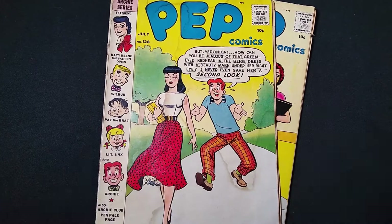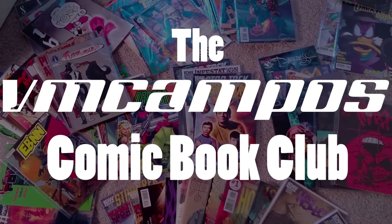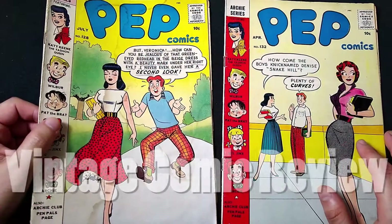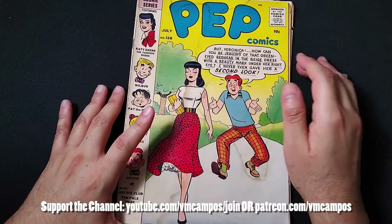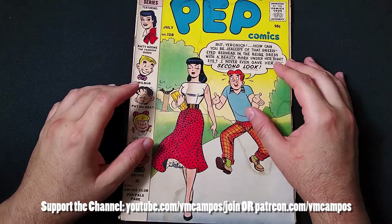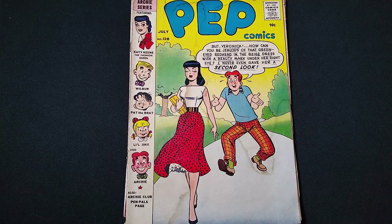Hey everyone, it's VMCompos, comic book fan. Welcome to the latest episode of the weekly VMCompos comic book club. This is the series where I review comic books, new or old, from my collection.